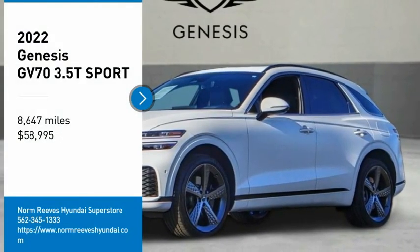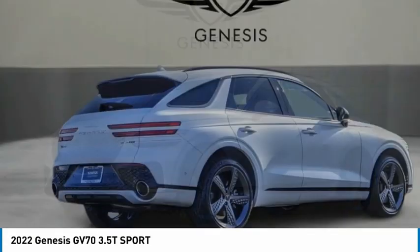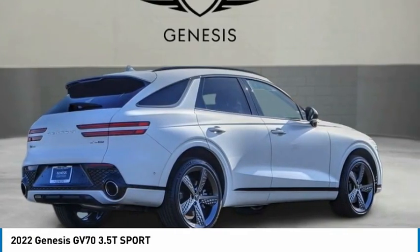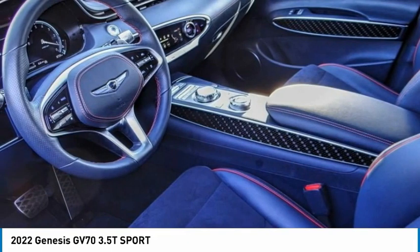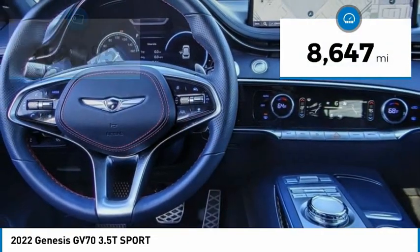Don't miss this great vehicle — it's equipped with great features. Make a great choice today: visit the dealership and see this vehicle firsthand. This vehicle has less than 9,000 miles.